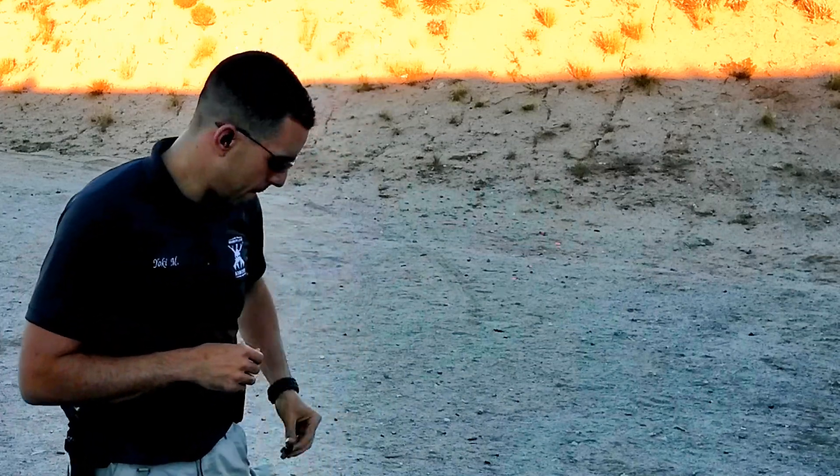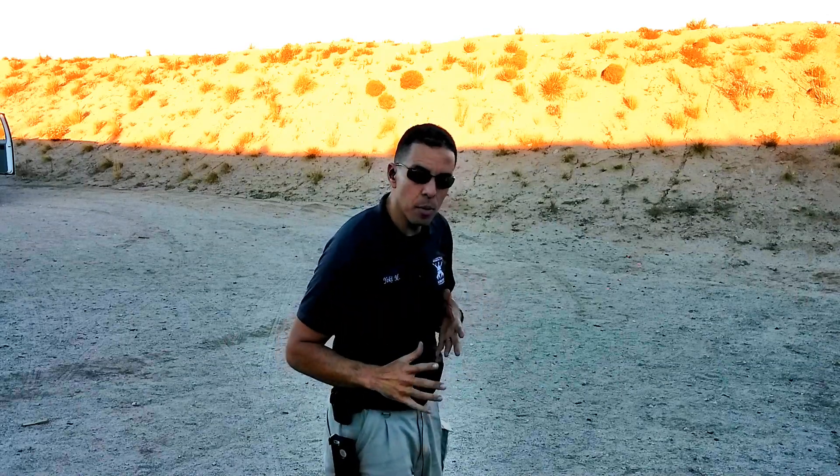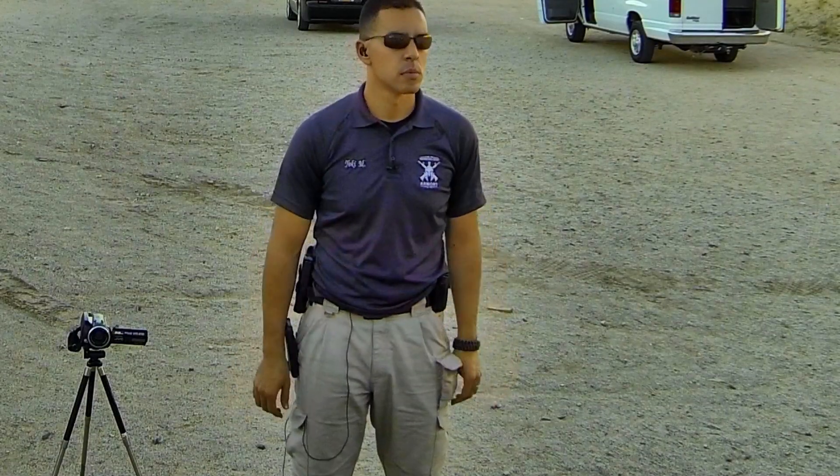So let's play with this for a minute. On the command of 'gun' I'm going to draw. You're going to see slight movement as I draw and as I engage. Is the shooter ready? Ready? Gun.